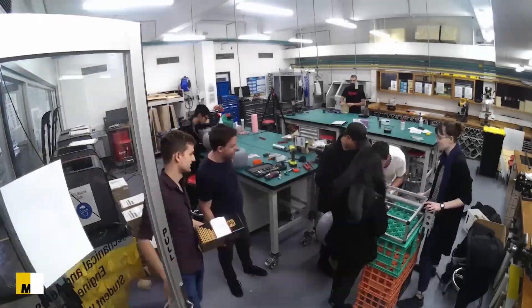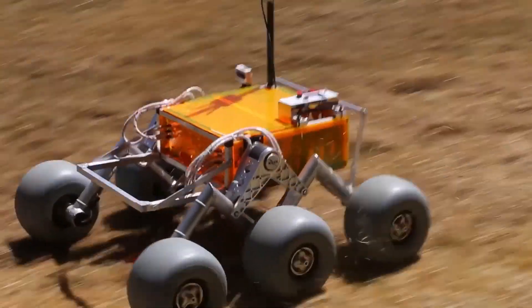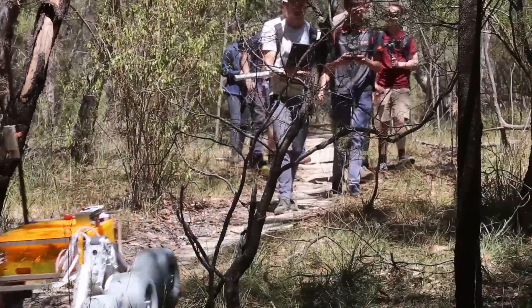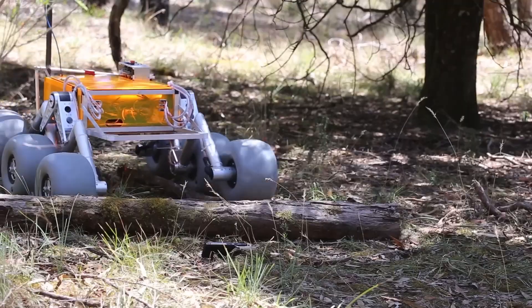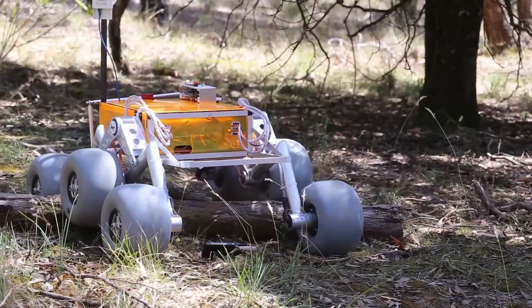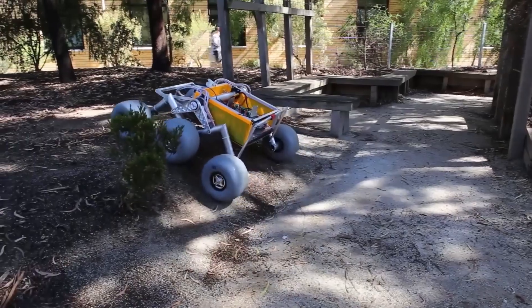Discover the inventions shaping the future of space exploration, starting with the Monash Nova rover, developed by an Australian student team since 2017. This rover, named Hunter, weighs 108 pounds and is designed for lunar and Mars exploration, equipped with cutting-edge technology like a neural network.